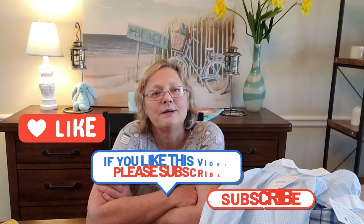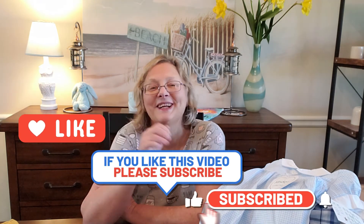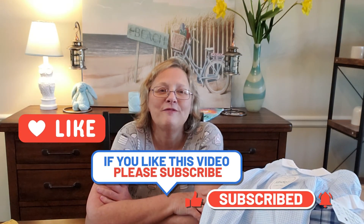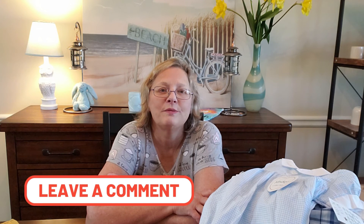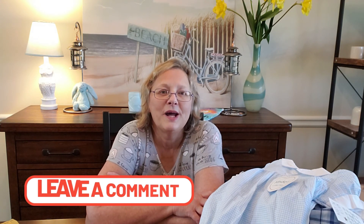Thank you to all my subscribers and all my new subscribers! If you haven't subscribed, please go to my YouTube channel and watch my videos. Please like and comment, and click the notification button if you want to be notified when I have new videos up. Until the next video, we'll see y'all — bye bye!